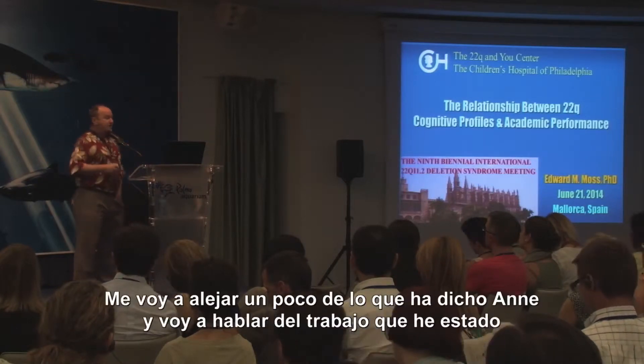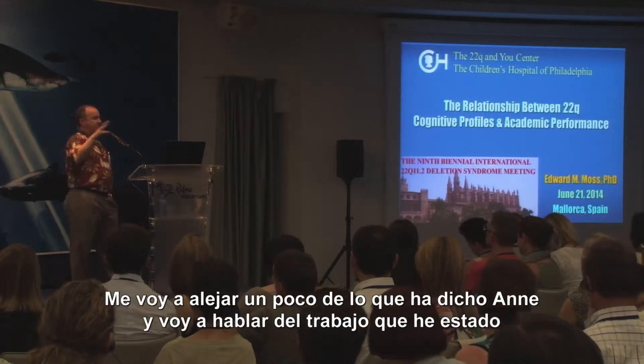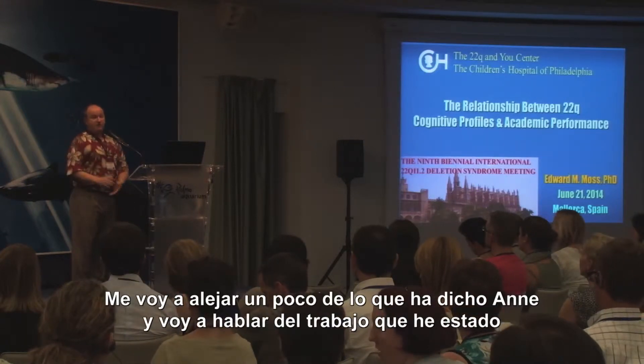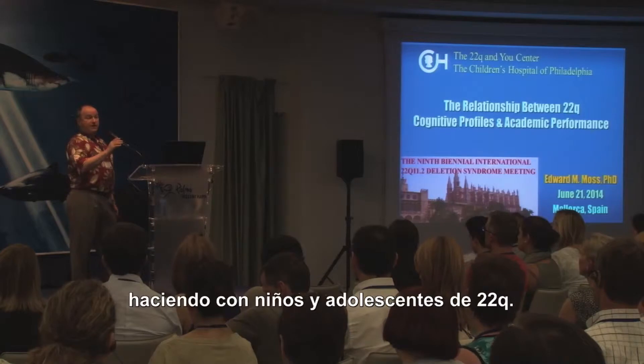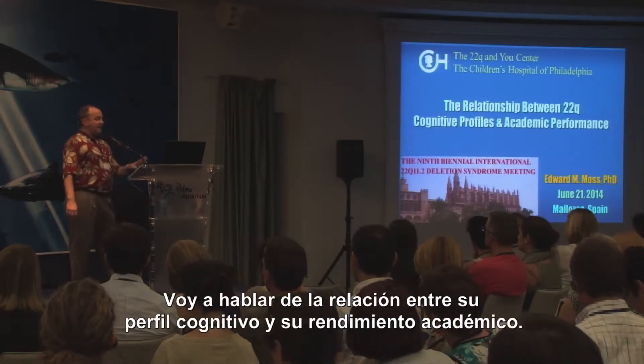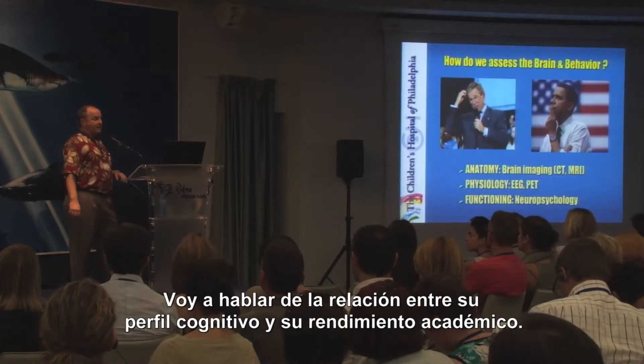I'm going to talk a little bit about moving forward from Ann's presentation, talk about the work that I've been involved in with children and teenagers for 22Q, and talk about the relationship between their cognitive profiles and how that affects their school.